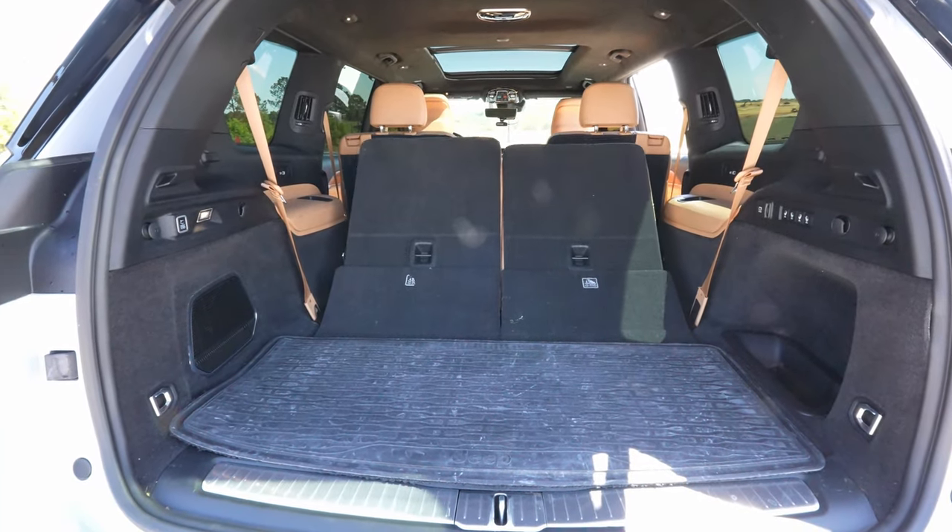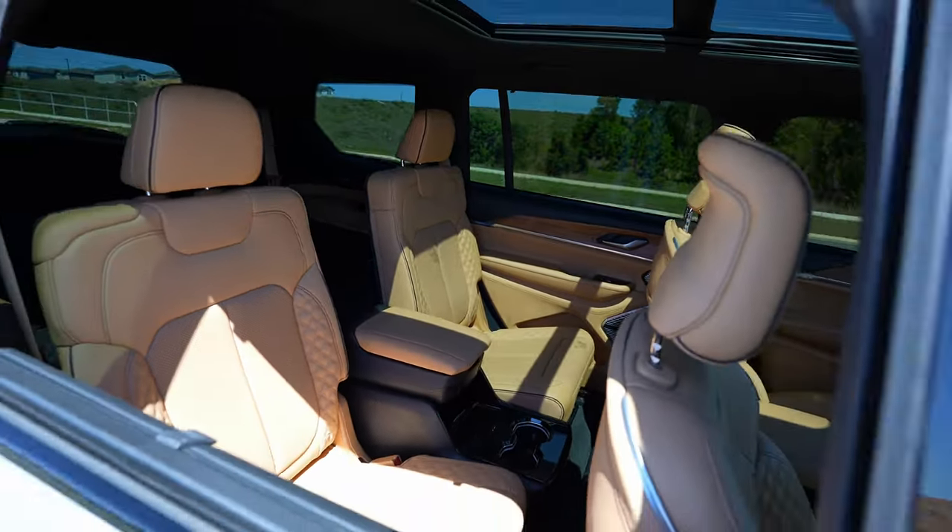This is a 2021 Jeep Grand Cherokee L. The L is long wheelbase. This does have a third row of seats, and they have it in two different setups. They have it in the 2-2-2 configuration, where the middle row has a captain's chair setup with a center console in the middle, and the back seats are just another two seats. They also have it in a 2-3-2 configuration, where the middle row is just a bench seat with three seats. In the Summit Reserve model, they only make them in the 2-2-2 configuration, so you can only get the captain's chairs.